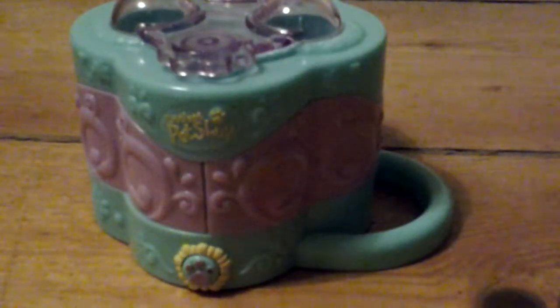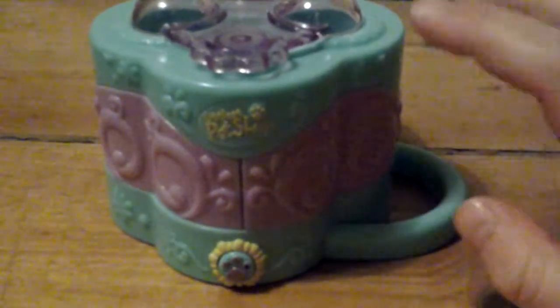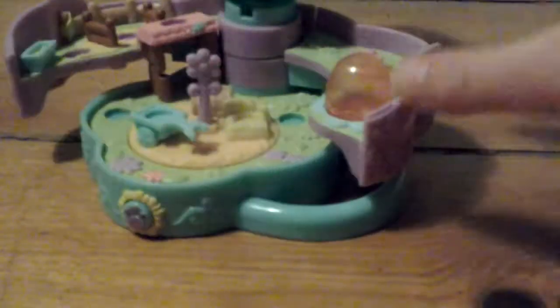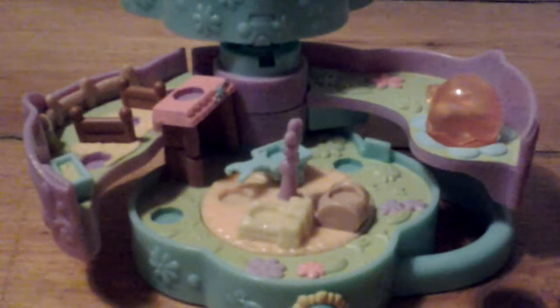Now, this is the first set I got. To open it, you press this button, and inside it transforms into this place, and there's places where you can put the minifigures. I got two minifigures with this set.